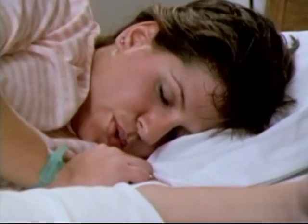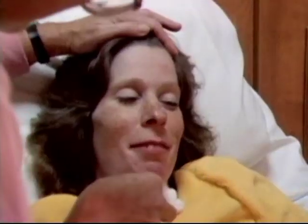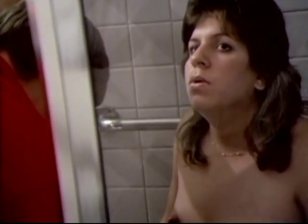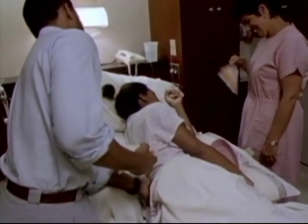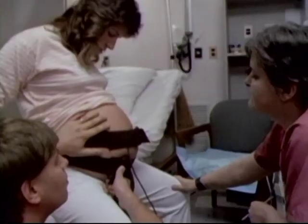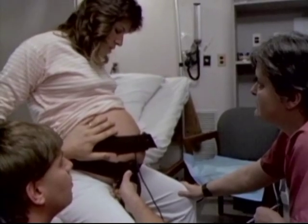The pain management techniques covered in Part 1 of this film are breathing, relaxation, comfort measures like a bath or shower, and movement, massage, and companionship. These are, for many women, all the resources they need. For others, medication or anesthesia is necessary or preferred.